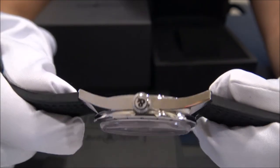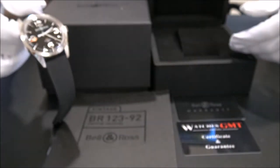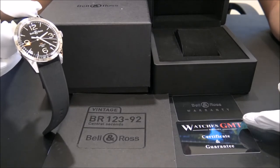The model is never polished. It comes with box, booklets, warranty card and one-year warranty.